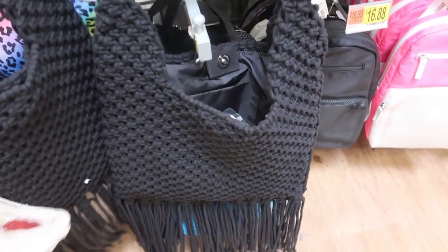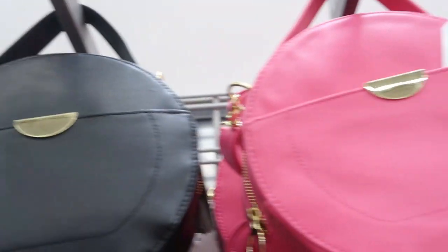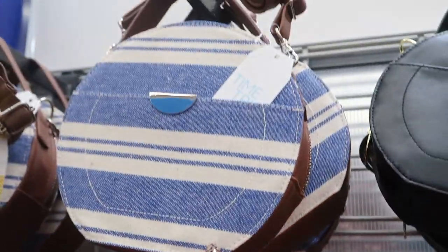These knit bags from Time and True are so pretty — they're $16.67 with really pretty fringe at the bottom and a nylon interior. I love this purse. These other Time and True bags are really pretty at $14.97, coming in pink, black, straw with brown leather handles, and a blue and beige denim.